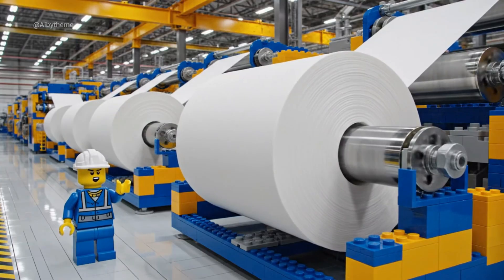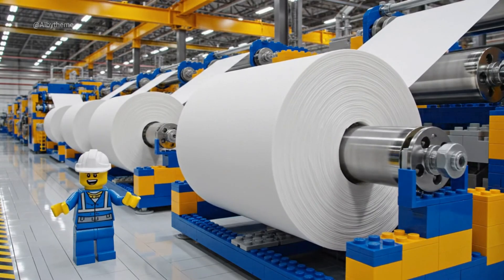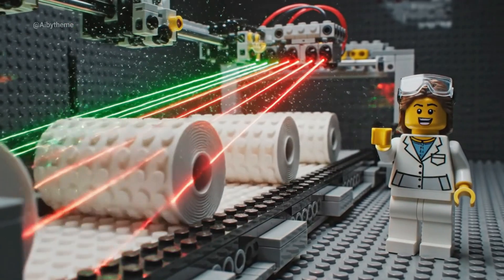Now our sheets roll into giant LEGO paper logs — soft, strong, and flawless. Laser eyes make sure every layer is strong and soft.